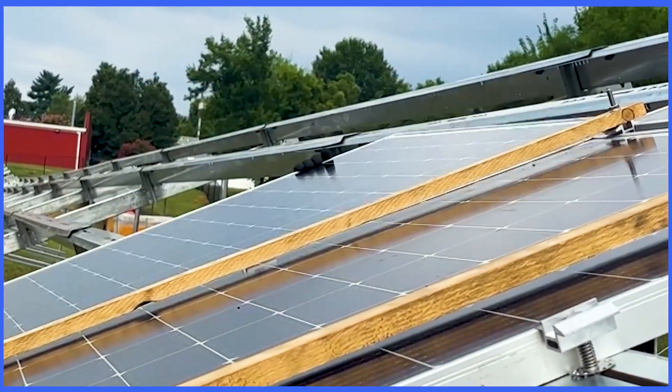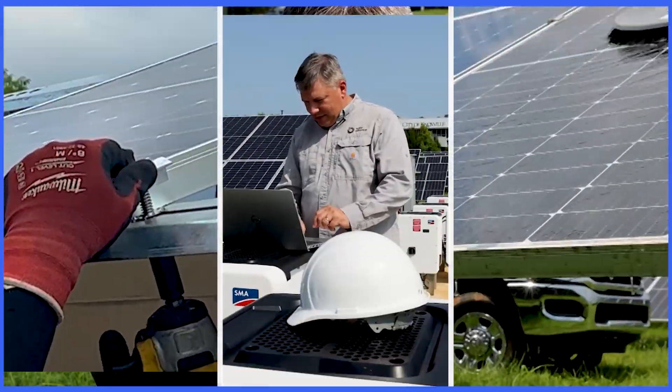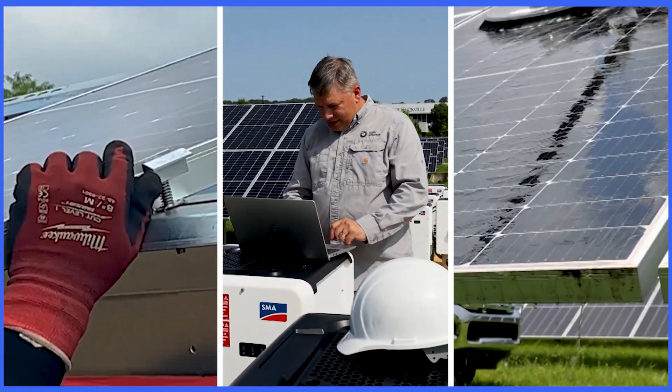Whether it's a construction related activity or it's an electrical troubleshooting component of the job, everything that we do is going to come down to how we can best solve problems for our client.